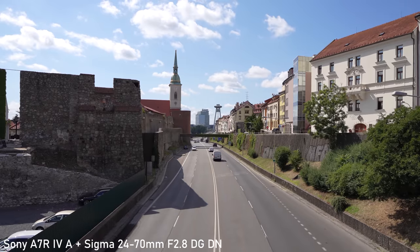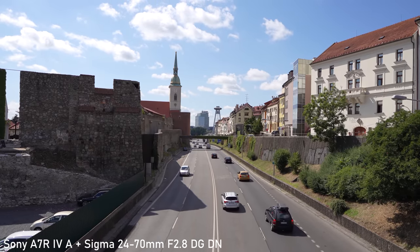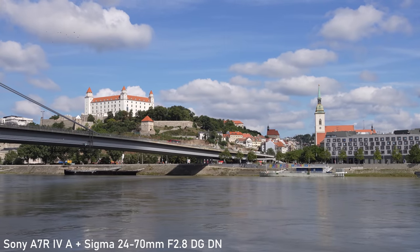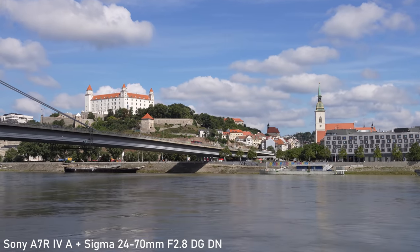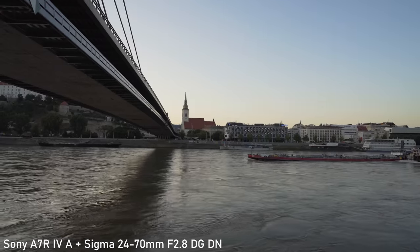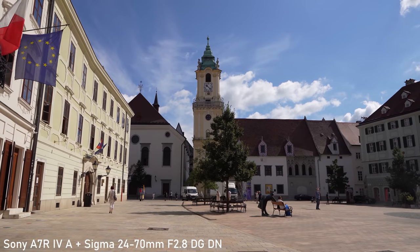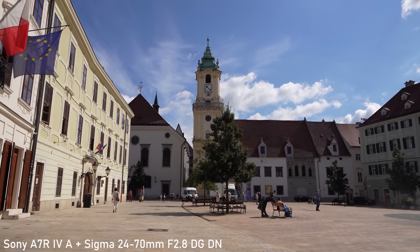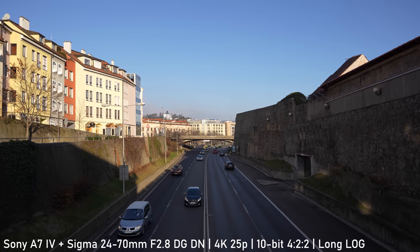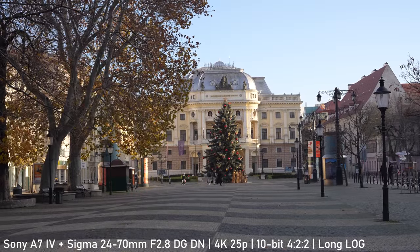The a7R IV can only shoot 8-bit 4:2:0. Despite 10-bit capture being a great feature, the 8-bit codec on the a7R IV is still sufficient for the majority of SDR publishing. If you use it with semi-flat picture profiles such as picture profile 8 with gamma changed to Cine 4, you will get solid flexibility for color grading. I don't recommend shooting log at all with the a7R IV. The a7 IV can also shoot all-intra video, but the long GOP is great nowadays, so I would only use that if your project specifications require it.